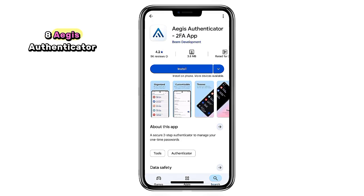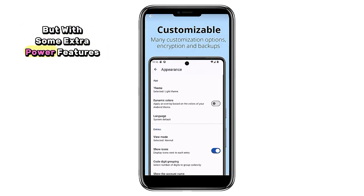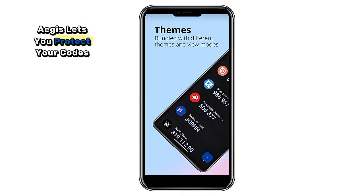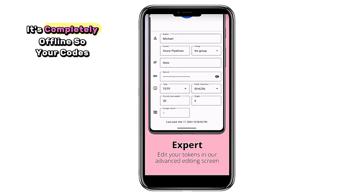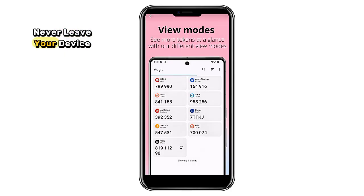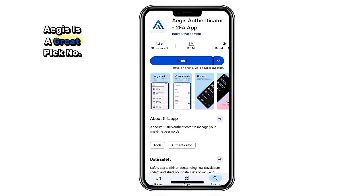8. Aegis Authenticator. Another excellent two-factor authentication app, but with some extra power features. Aegis lets you protect your codes with encryption and even back them up securely. It's completely offline, so your codes never leave your device. If you want extra control over your 2FA, Aegis is a great pick.